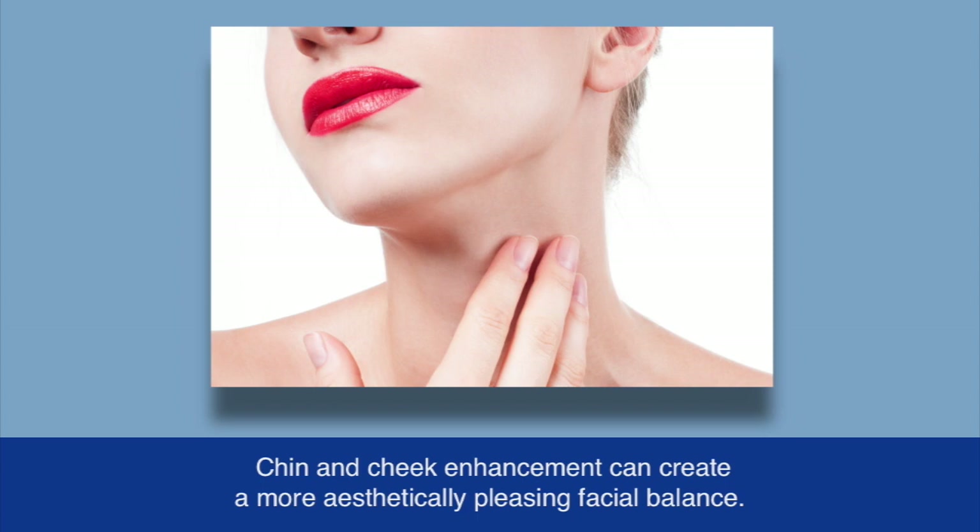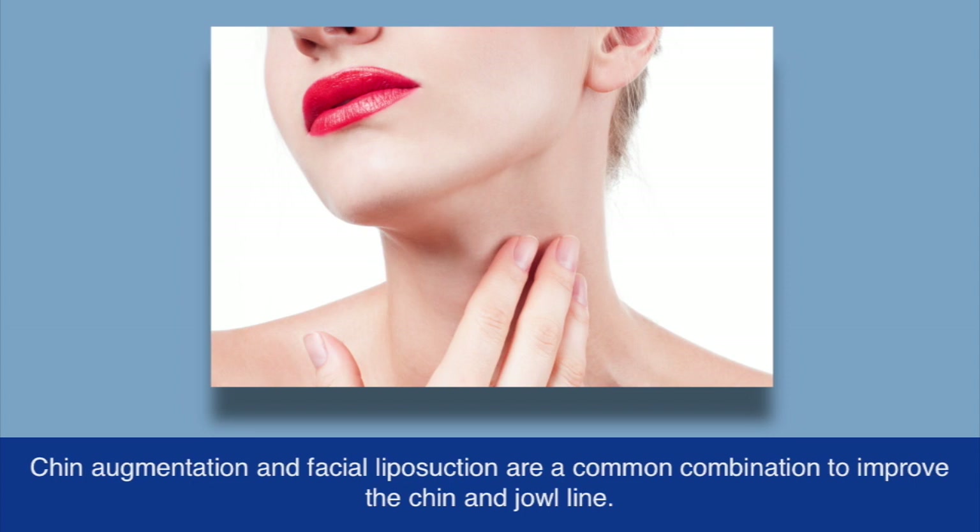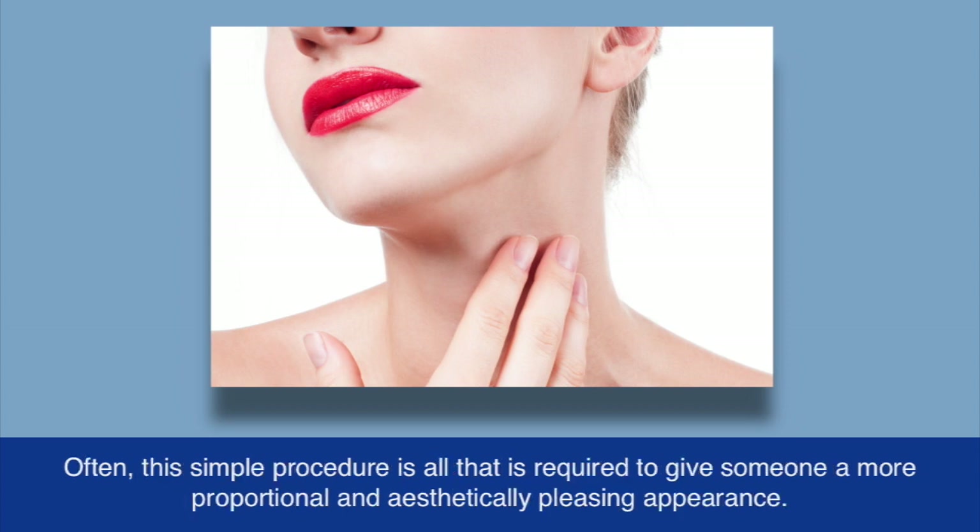Chin and cheek enhancement can create a more aesthetically pleasing facial balance. Chin augmentation and facial liposuction are a common combination to improve the chin and jowl line. Often this simple procedure is all that is required to give someone a more proportional and aesthetically pleasing appearance.